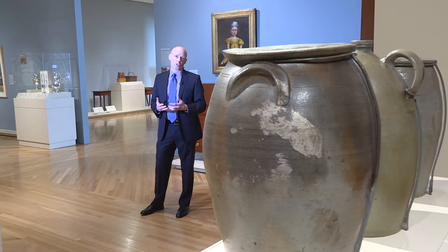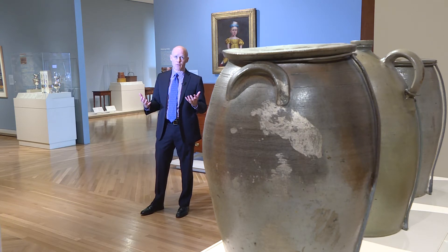We had a small gallery in which we would display Kentucky material periodically, but because of their gift, the momentum that that created made it possible for us to create over 5,000 square feet of space just for the art of Kentucky.